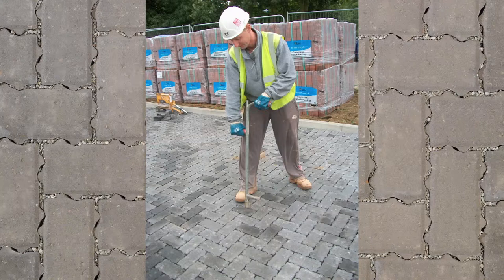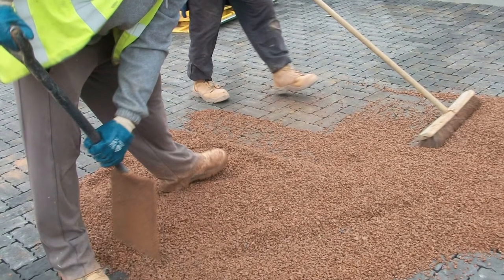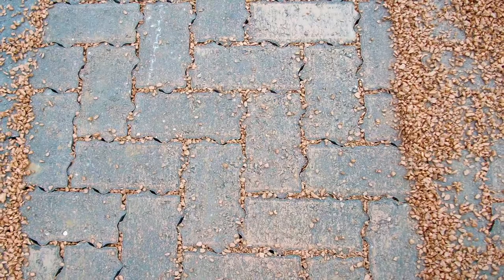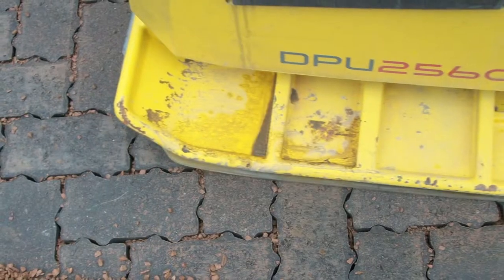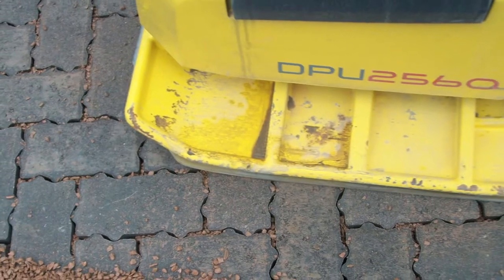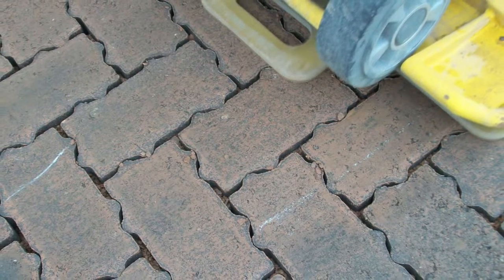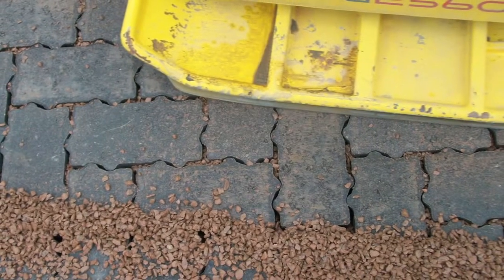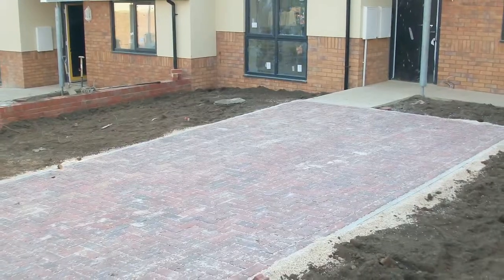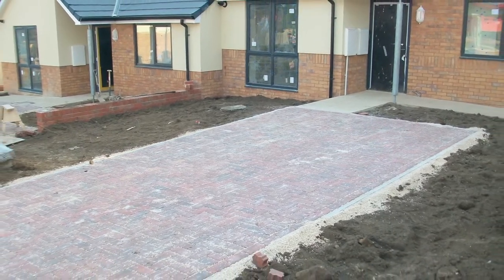Any defects are corrected before the joint aggregate is applied. Once checks and corrections have been completed, the joint aggregate is spread and swept into the joints. The aggregate used is the same as the bedding aggregate. Using the plate compactor, the aggregate is then compacted into the joints. During this process, it will be necessary to top up the joints with additional aggregate and re-compact. The final inspection is carried out and where necessary corrections are made. All that remains is to sweep the surface clean and hand the site over to the client.